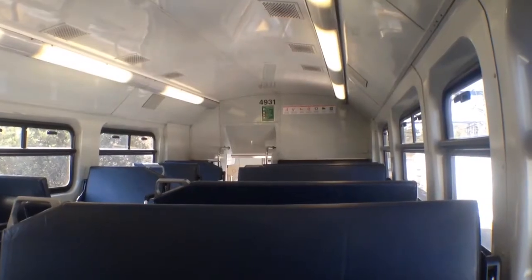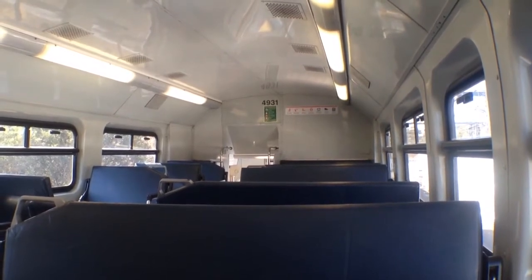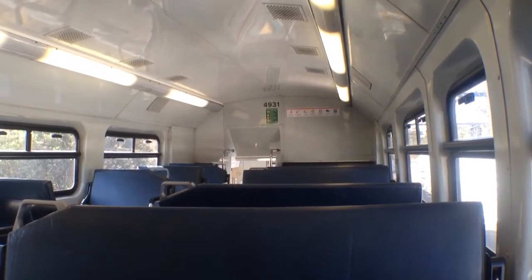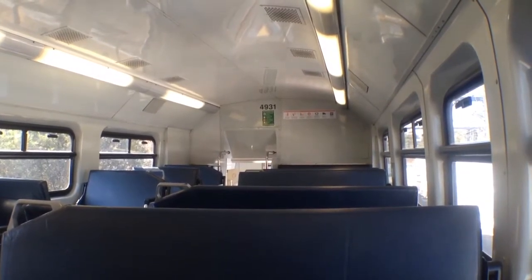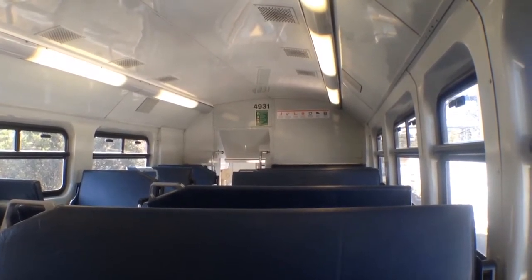Hey guys, Phil here from STV Sydney Trains Vlogs. I'm just here at Lidcombe on S47, car T4931. I'm going to film this S-set between Lidcombe and Olympic Park. This is as requested by J-double-L.